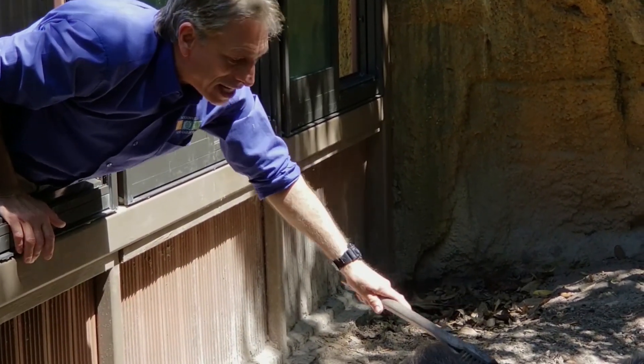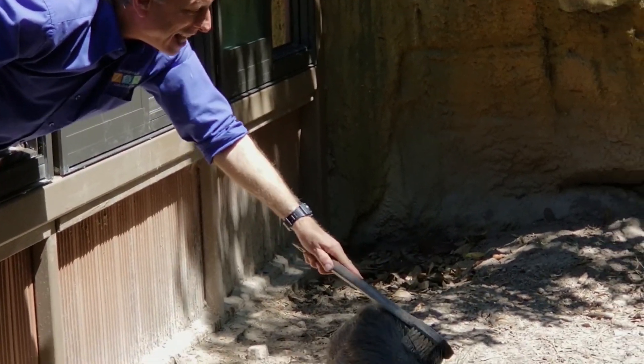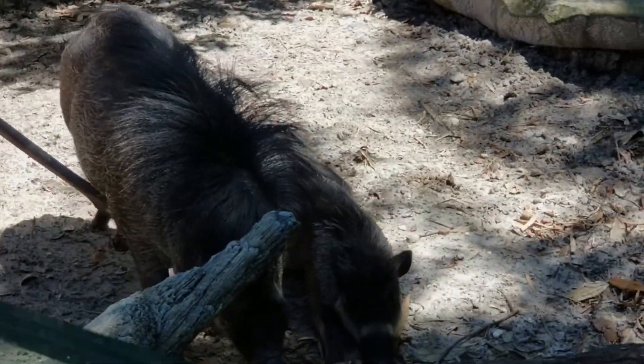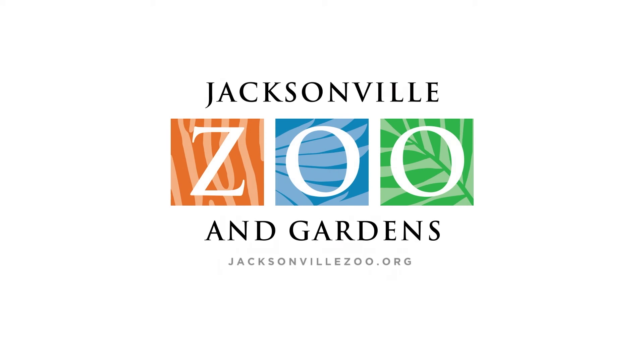We have a breeding group of Visayan Warty Pigs. There's a baby — that baby's about a year old now — and we're going to see if he wants to lie down. He loves to be scratched. Thank you very much.